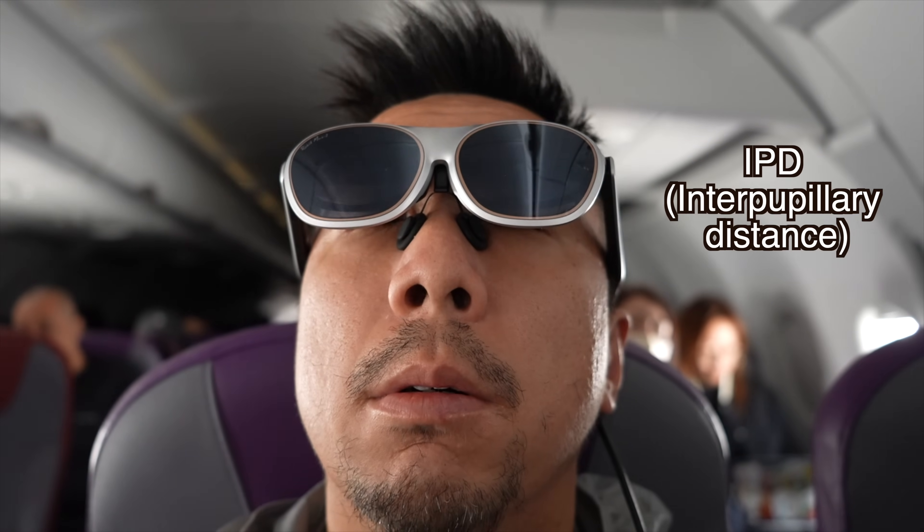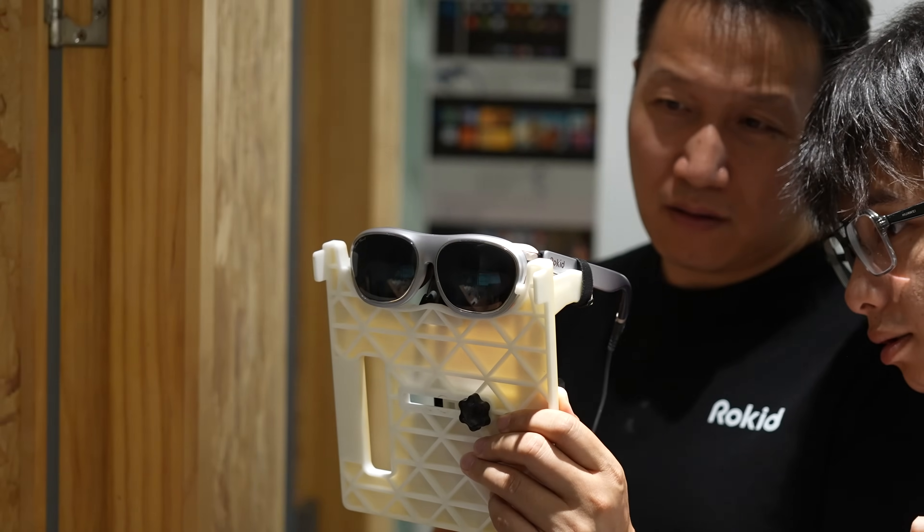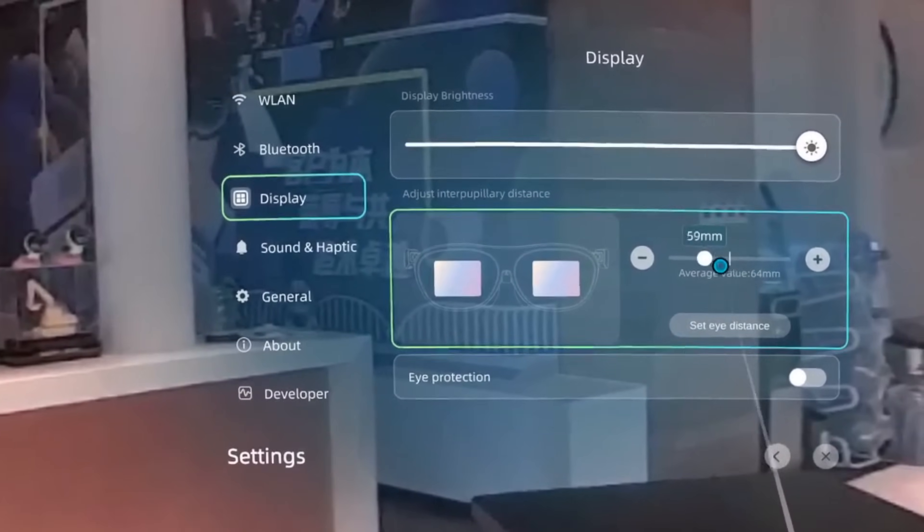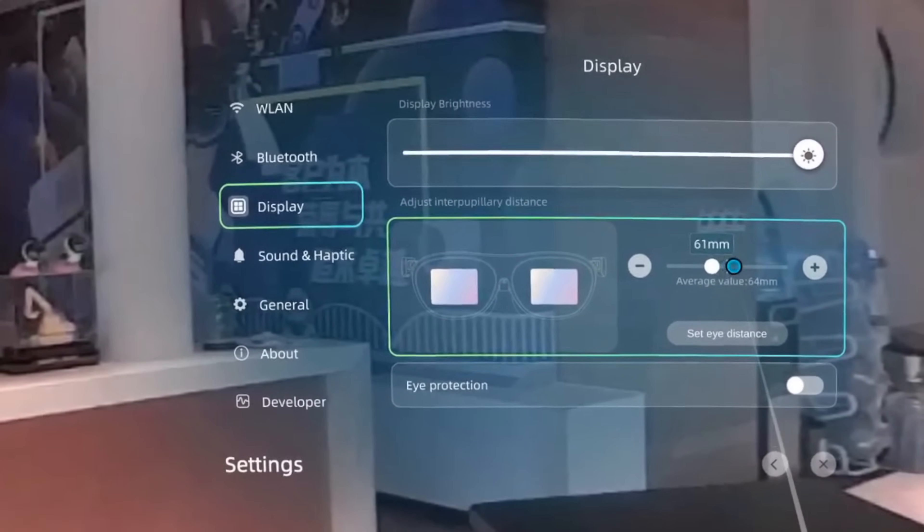In addition to that, the Rokid Max 2 also lets you adjust the eye IPD, which is interpupillary distance adjustment — in layman's terms, the distance between the two screens. Because all of us have different faces, our eyes can be a little bit wider apart or a little bit closer. Glasses that don't let you adjust that can result in headaches because the screens are not lined up with your eyes. With IPD adjustment, you can set the distance of the screens to match your eyes, and this is all done on the software end.